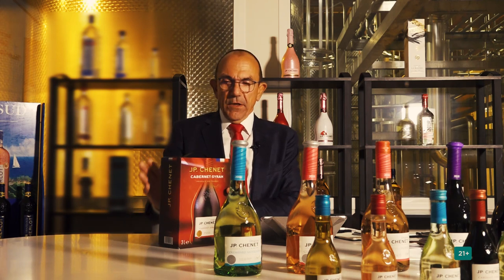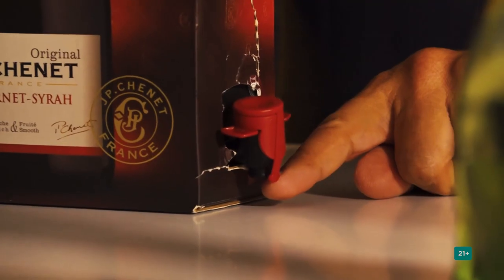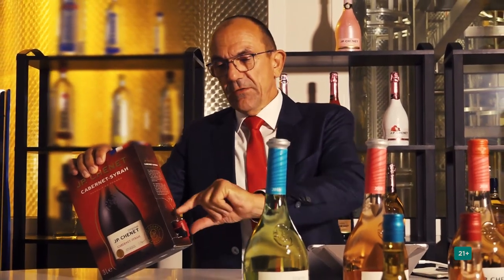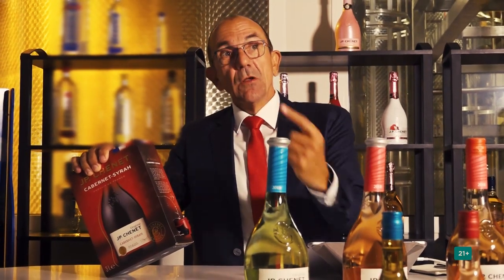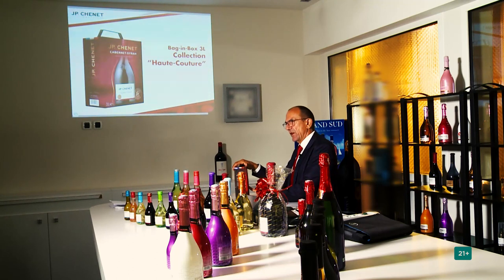You can use bag-and-box. Bag-and-box means you have a paper carton box outside, and inside you have a plastic aluminum bag with the wine inside. You can open it and the wine comes out only by gravity — no oxygen enters. We guarantee that the wine inside this bag stays fresh for six weeks.